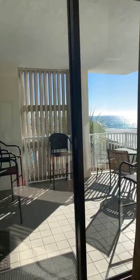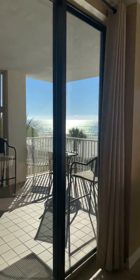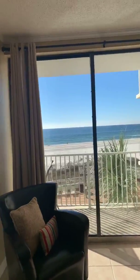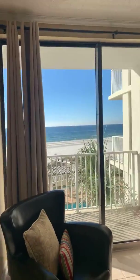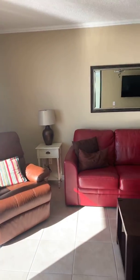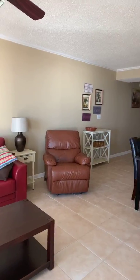We've got two accesses from the balcony here from the living room, and then we've also got an access in the master bedroom. The Gulf looks absolutely beautiful today. The condo is in great shape — it looks exactly like it did when we were here last. They've got a sleeper sofa here, so they can actually sleep quite a few people in here.